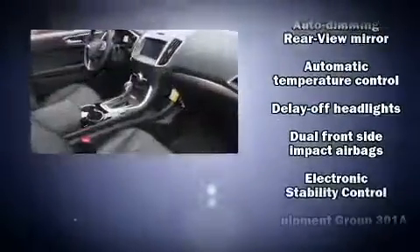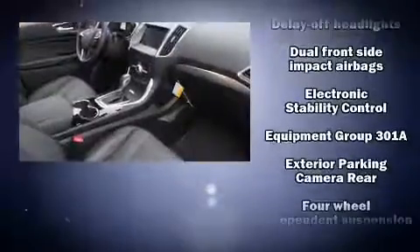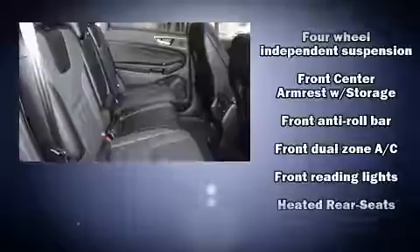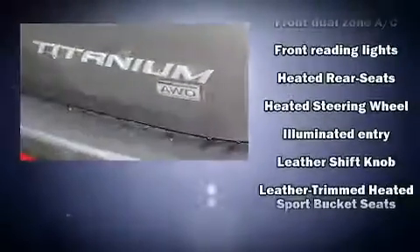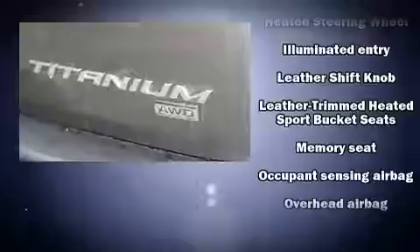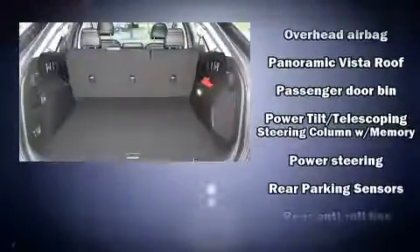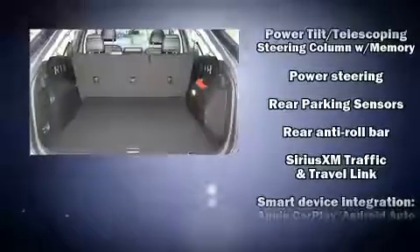Passenger security is always assured thanks to the various safety features, such as dual front impact airbags with occupant sensing airbag, traction control, brake assist, ignition disabling, an emergency communication system, and four-wheel disc brakes with ABS. Electronic stability control ensures solid grip atop the road surface, no matter how challenging the driving conditions.